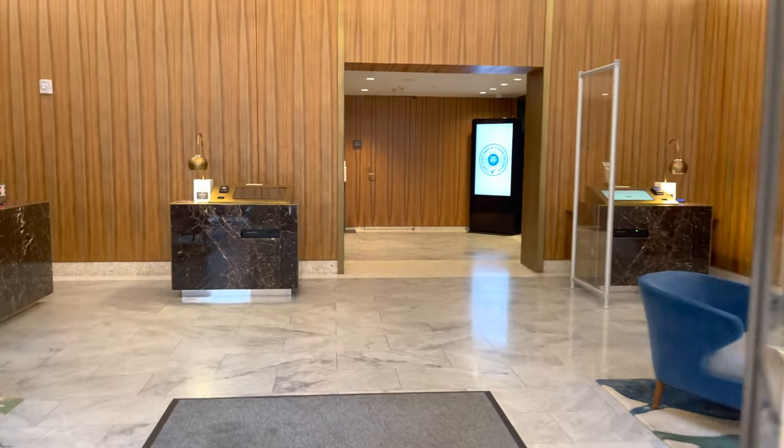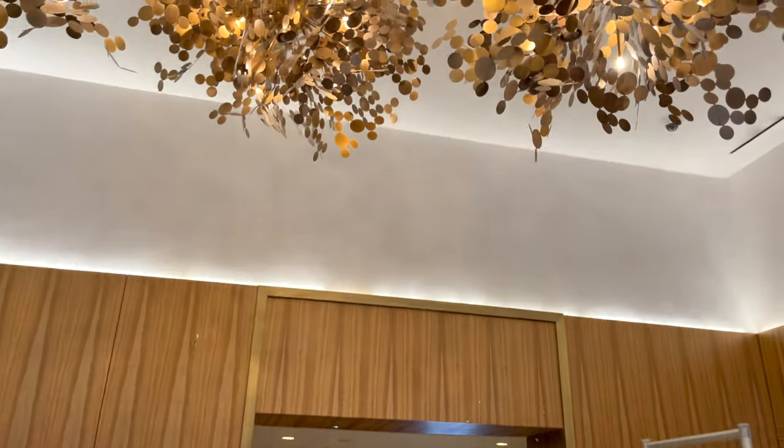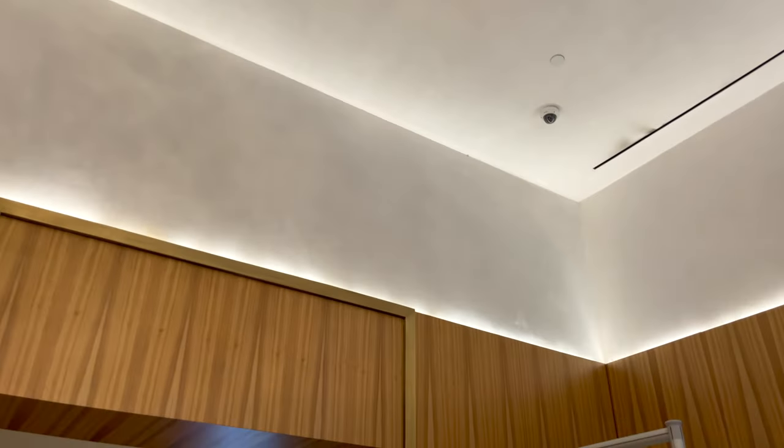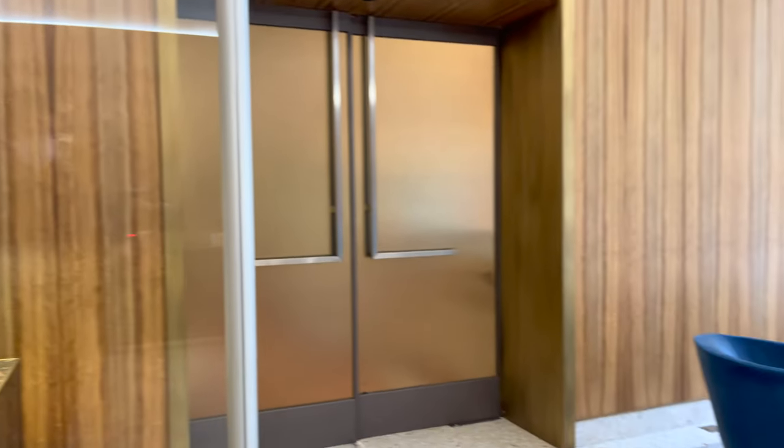Just behind the lobby are two elevators. When I was there, they were definitely not fully booked, but I'd imagine two elevators serving 226 rooms could create a bit of a wait in the future when hotels are again filling to capacity.